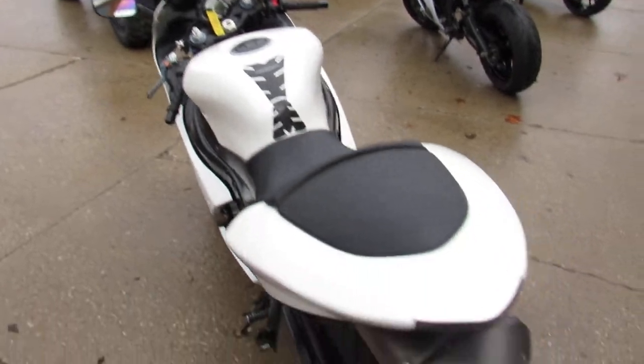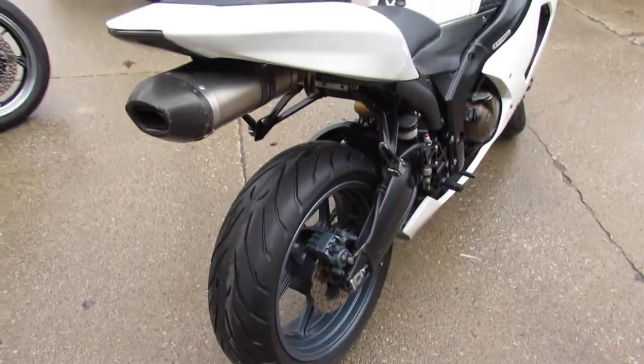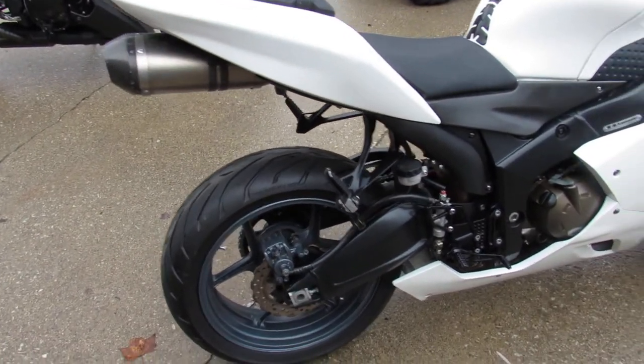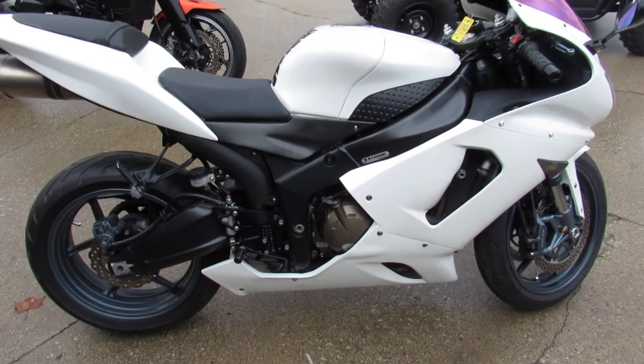Runs strong, needs nothing. All the fluids have been changed and it's ready for the road. We got guaranteed financing, layaway programs, and your trades are always welcome. So give us a call, we'll get it done. It's 810-648-9500.